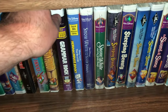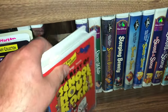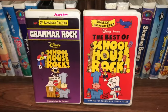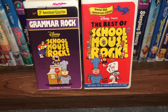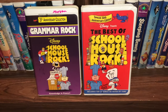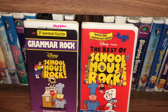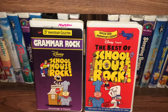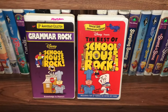Do you guys remember Schoolhouse Rock — if you grew up in the 70s and 80s like I did? They had these great cartoons where they made learning fun by putting history lessons with music. The one on the left is Grammar Rock Schoolhouse Rock — the 25th Anniversary Edition. The one on the right is The Best of Schoolhouse Rock — the 30th Anniversary Edition. Very glad to have those in the collection.